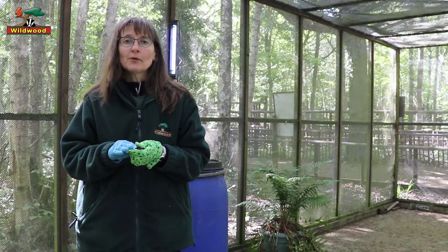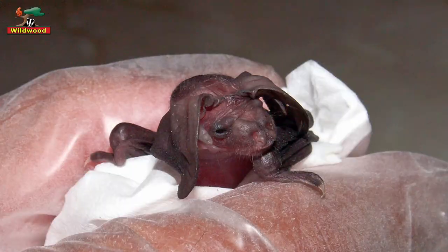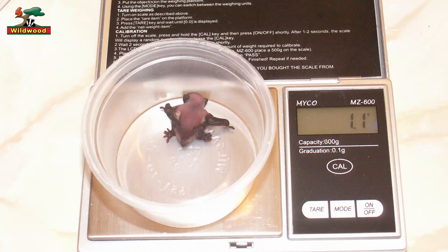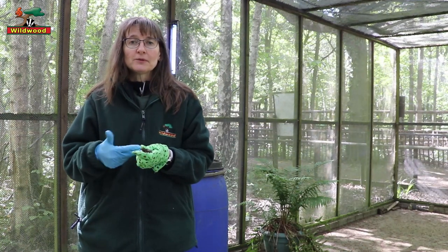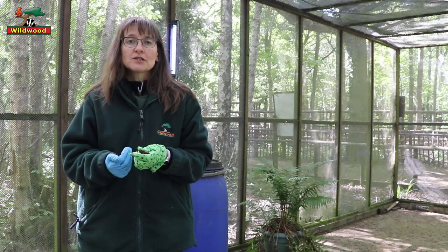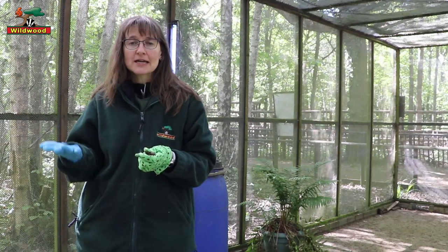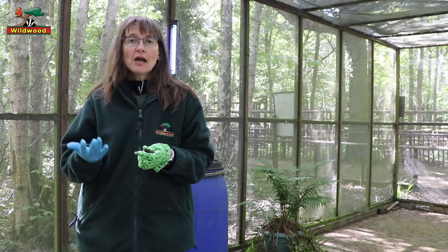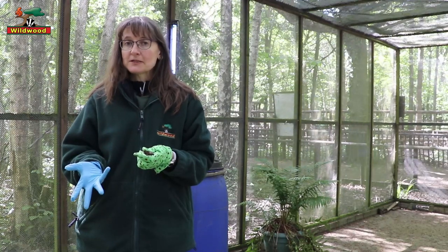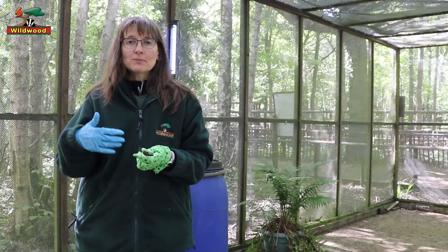We also have young bats which are sadly orphaned each year or get lost and we can't find their mums, so we can't return them and those bats have to be hand-reared. That's quite a difficult job — it means feeding them every few hours on a special puppy milk. Once they're fully grown they have to learn all the skills they need to cope in the wild. In the wild, their mums would teach them: they'd fly out in the evening following their mum, watching how she echolocates, watching her catching insects, and gradually learning.